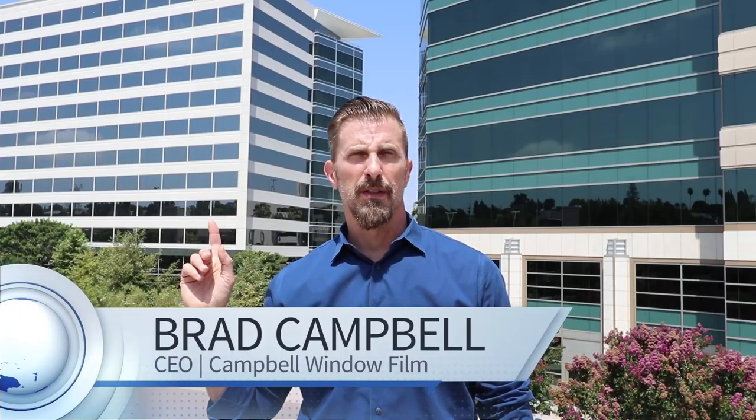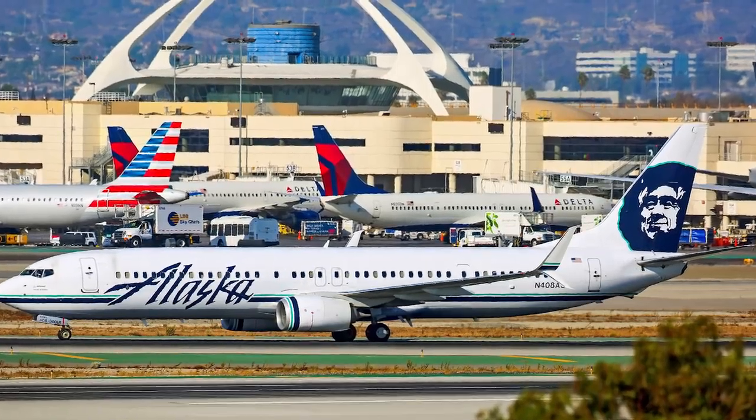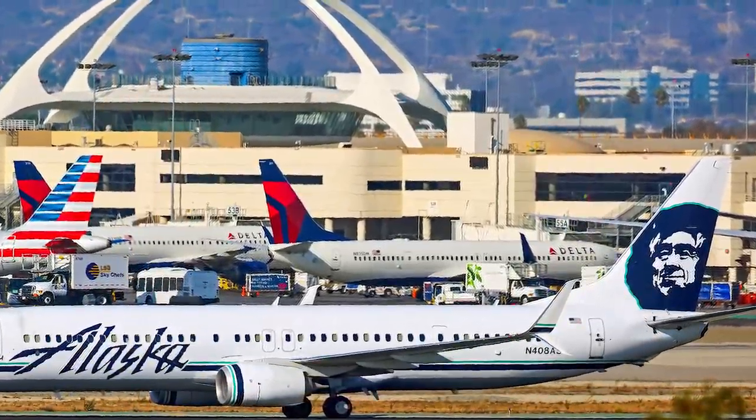Behind me is Howard Hughes Center, a prominent property in Los Angeles. We're right near LAX Airport. This is Class A office space, and recently we installed 3M window film on every window in all of these buildings. There are five buildings on this campus.